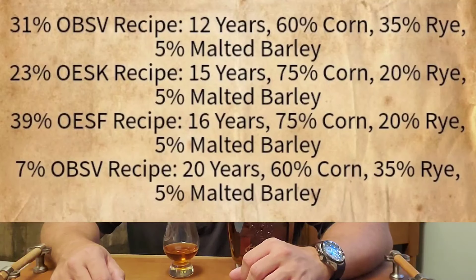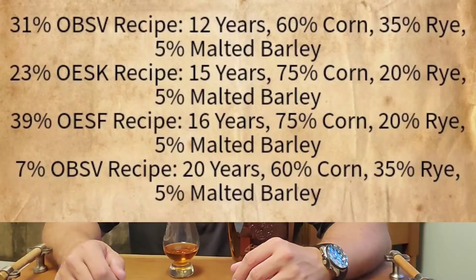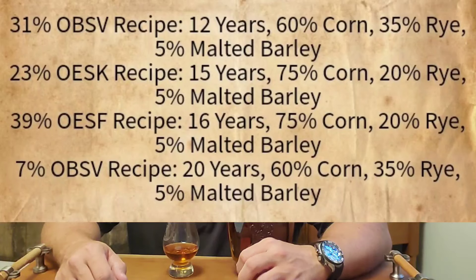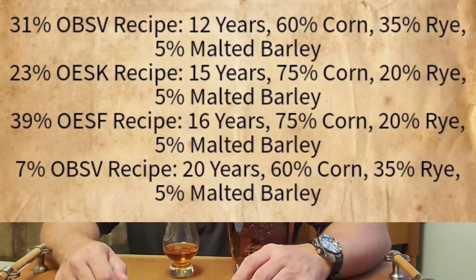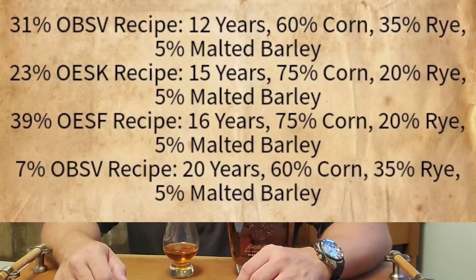This is made up of three different recipes utilizing four separate bourbons. It starts with 31% of a 12-year OBSV — 60 corn, 35 rye, 5 malted barley — followed by 23% of a 15-year OESK — 75 corn, 20 rye, 5 malted barley — followed by 39% of a 16-year OESF — 75 corn, 20 rye, 5 malted barley.